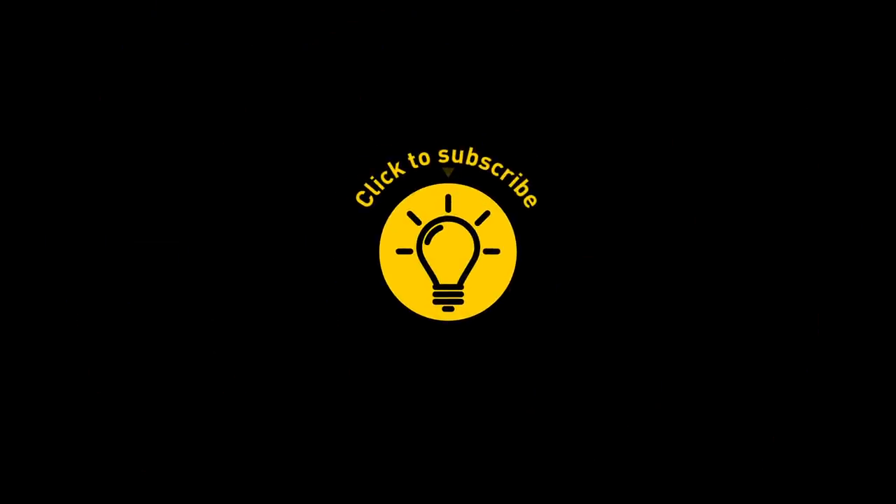Hey, if you learned something new today, then give the video a like and share it with a friend. And here are some other cool videos I think you'll enjoy. Just click to the left or right, and remember: stay on the Bright Side of life!